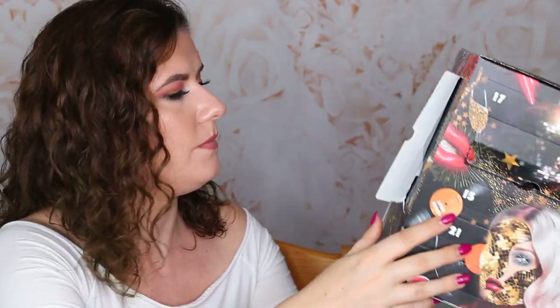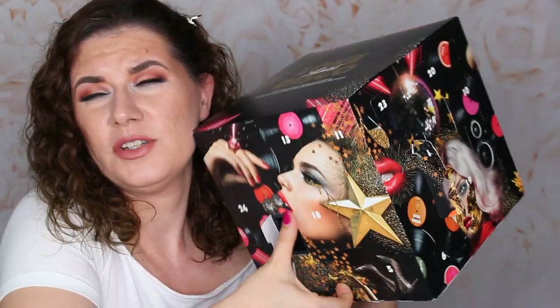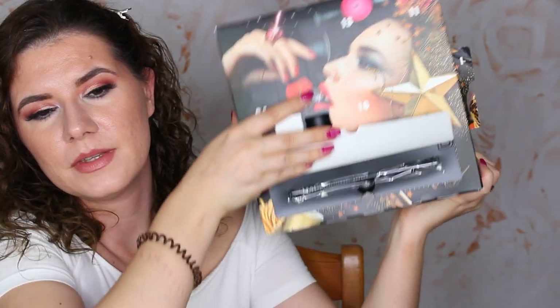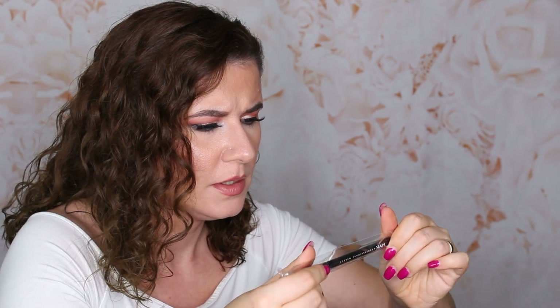Number five — something big, beautiful packaging, but kind of hard to open, especially if you have nails. Here it is — it's a brush! This is a nice brush, B17. It looks like a nice crease brush. Very good — I love brushes, so I'm excited to get that.